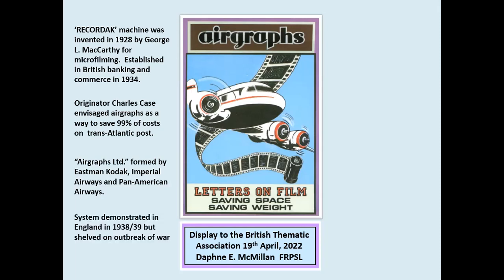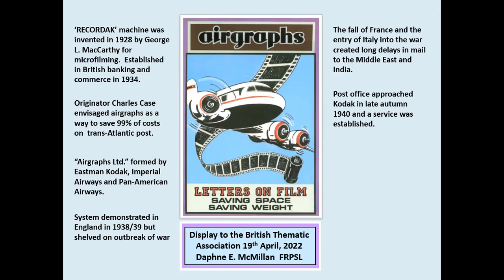As the war progressed, the fall of France and the entry of Italy into the war resulted in mail to the Middle East and India being disrupted, and delays of 11 weeks by sea and 8 weeks by air were not uncommon. The airgraph idea was reconsidered in the late autumn of 1940. The post office, in conjunction with Eastman Kodak, set up the new service.